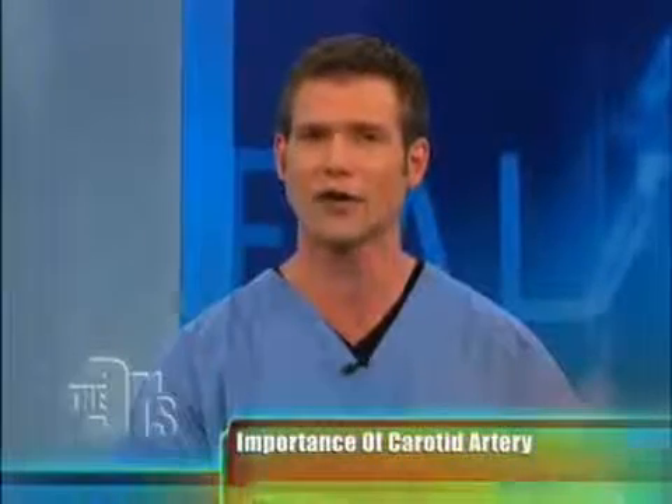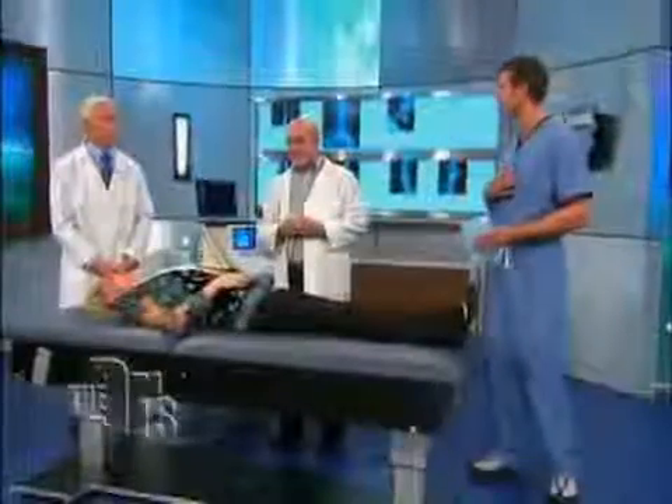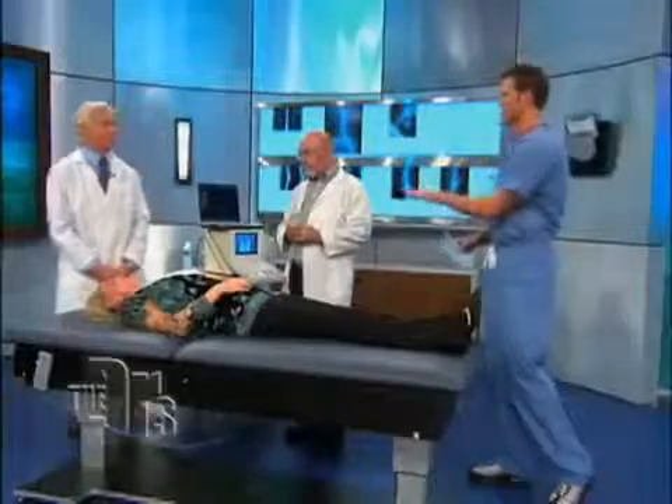Those can, believe it or not, be an early sign of atherosclerosis, which is hardening of your arteries. And if you see it in your carotid arteries, it can also exist in the arteries that supply your heart muscle, putting you at risk for heart disease. But ultrasound has been around for a long time — so what's unique about this technology?